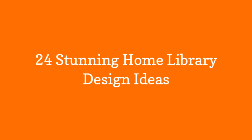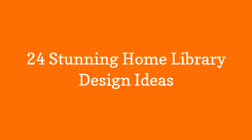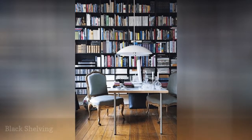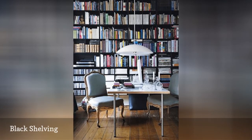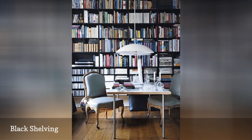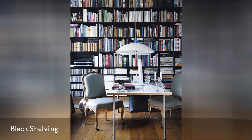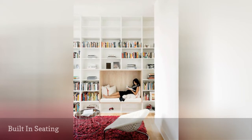24 Stunning Home Library Design Ideas. Like any room in your home, much of the feeling and style of your library will be determined by the furniture you put in. If you want to add a dash of elegance to your book area, start with something simple like a few classic chairs. The most important part of enjoying your library isn't the books — it's the seating.